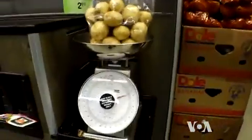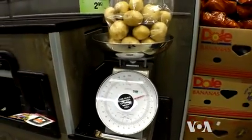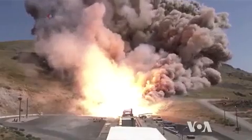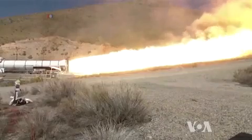Measuring groceries is easy. Just put the bag on a scale and read how much gravity pulls on the potatoes inside. But how do you measure the force of a jet engine or a space rocket engine that could have a thrust of more than 900 tons?